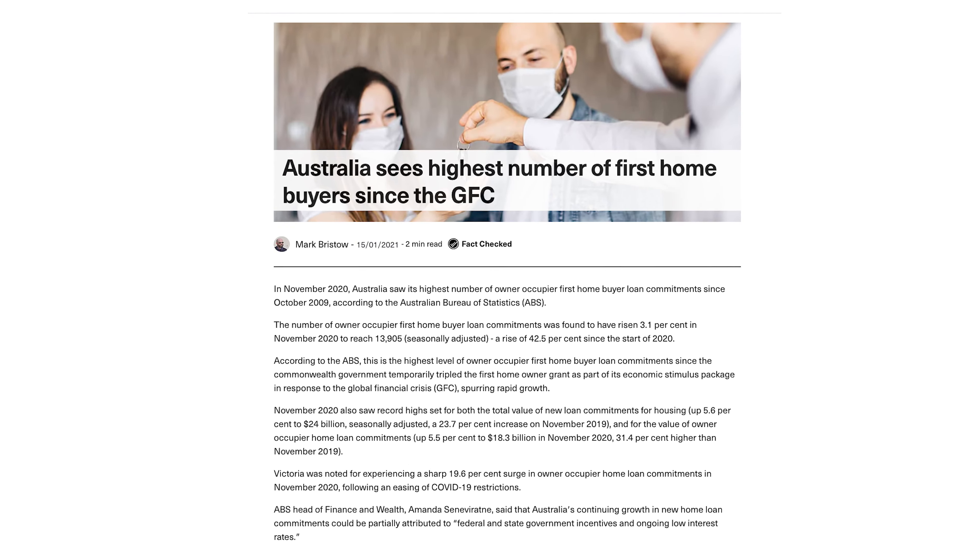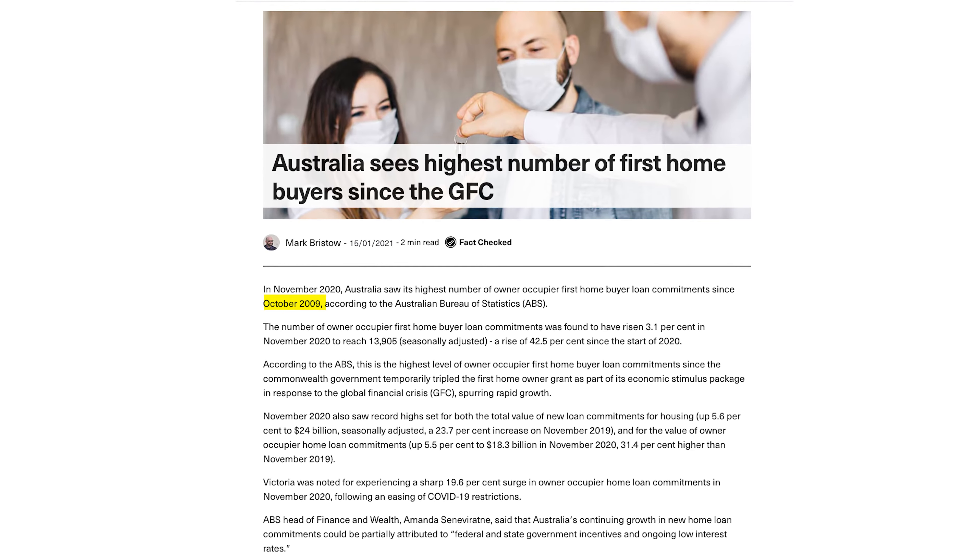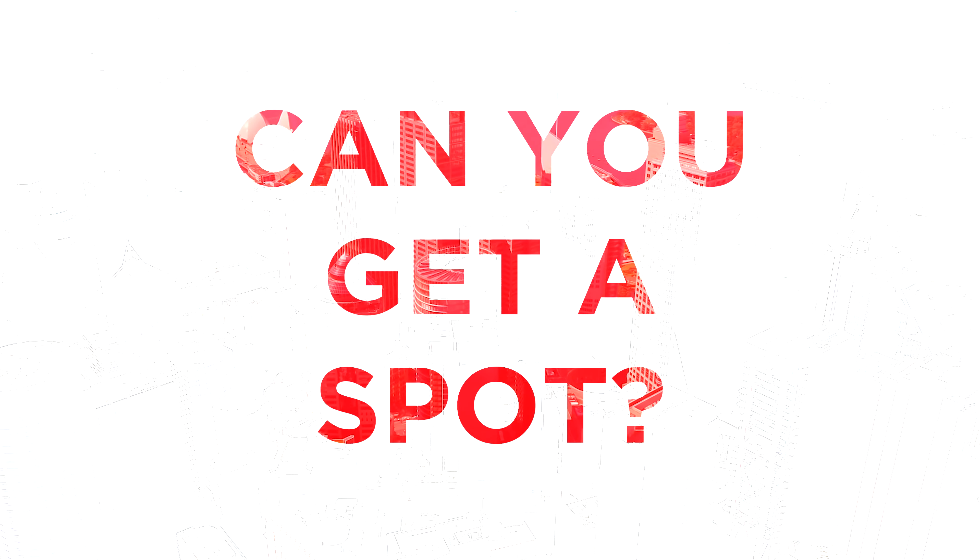What the scheme doesn't account for is that it's run as a bit of a lottery — realistically, it's first come first served. In the current market, you're competing with the highest number of first home buyers we've seen in ages — a record number, the highest since October 2009. So it's a great deal if you can get it, but the question is: will you be able to? Are there going to be spots left when you're looking to apply? Can you get a spot under the scheme?